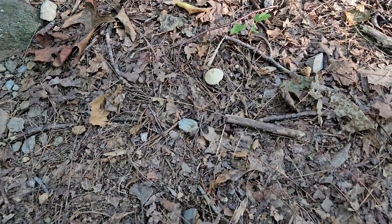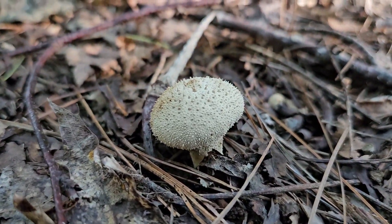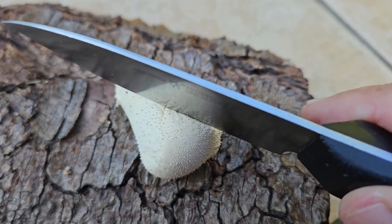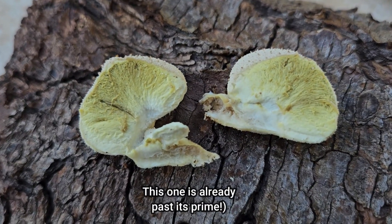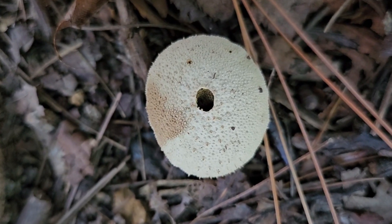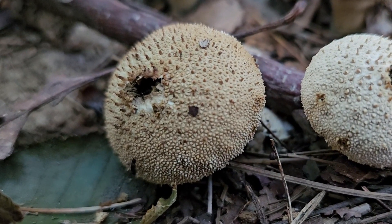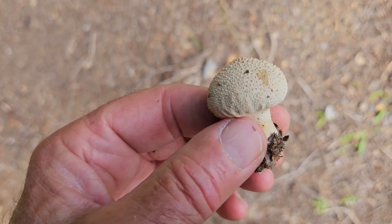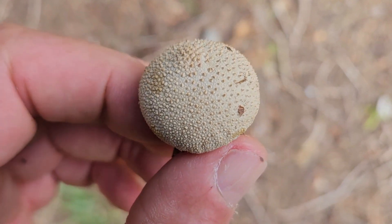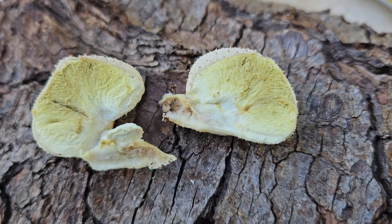When immature, these puffballs are really good to eat. You want to eat them when their flesh inside is pure white and firm like these ones. You can cut one open with a knife and you'll see this spongy, firm, undifferentiated, homogeneously white tissue inside. As they mature, a hole will develop on the top, they'll turn brown, and the insides will brown and turn into reproductive spores. They're edible when young with a clean, white, smooth, spongy interior — if it starts to yellow or brown, it's no longer fit for consumption.